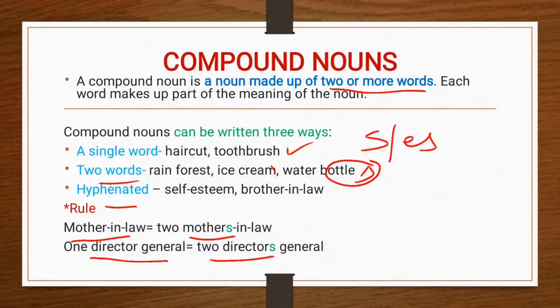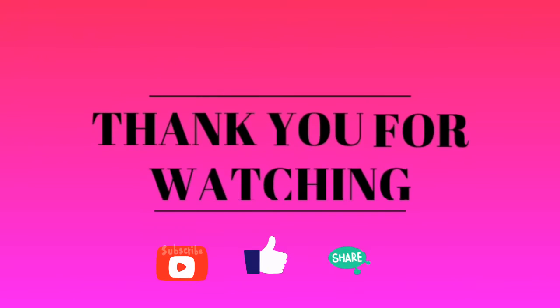I hope now you have understood compound nouns and their correct use in a sentence. So, let's do it.